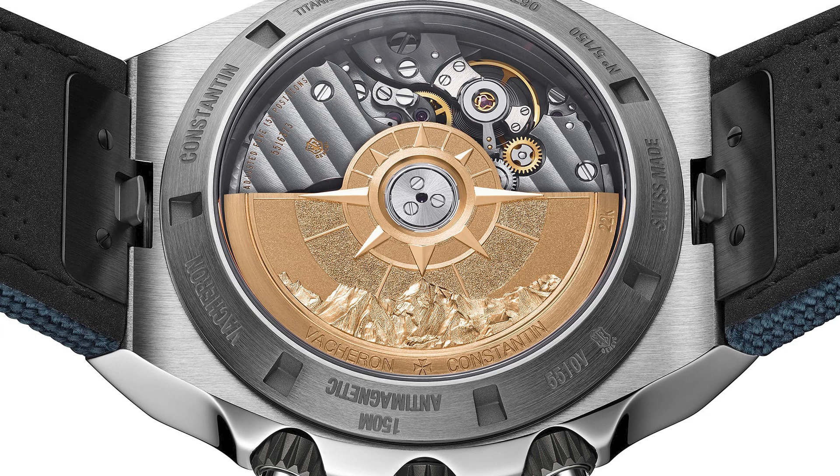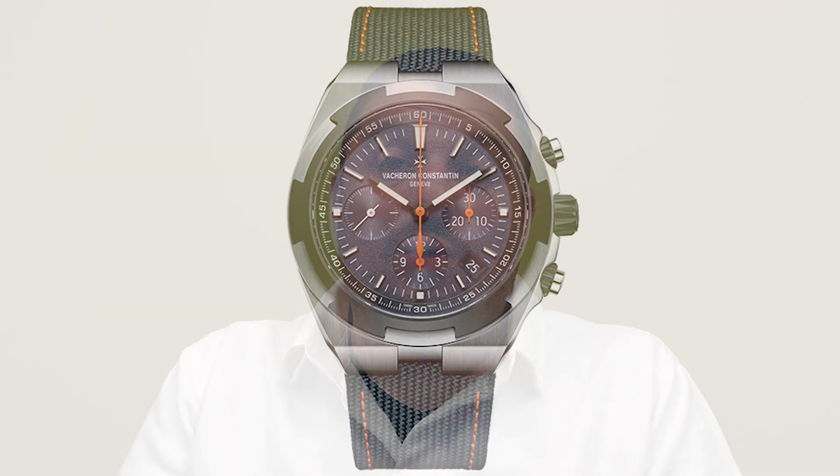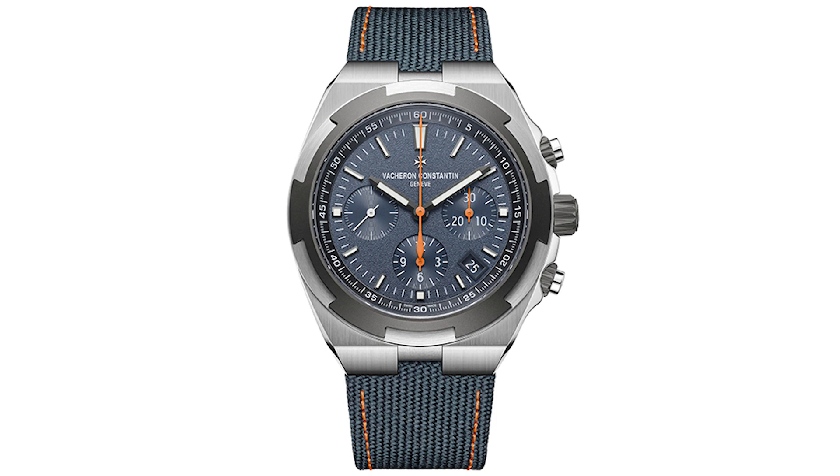This isn't the first time Vacheron has used titanium — I own a titanium Vacheron, the Kee to Lee, and they've also used titanium in the Overseas Version 2 with some really cool versions. Those earlier titanium Overseas models are actually a bargain, with some available around $14,000. That sounds like a lot, but for a Holy Trinity watch made impeccably, the Vacheron Overseas sport watch is still a bargain.